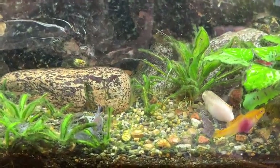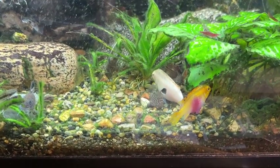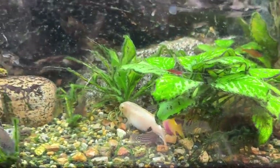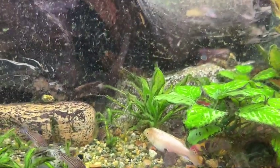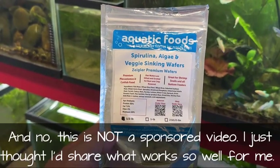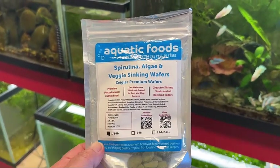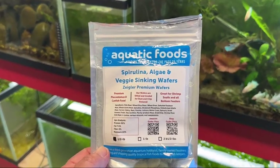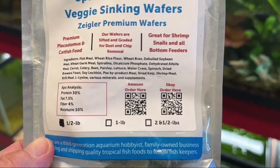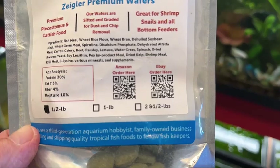In this tank I put three wafers in for the false julies — they go for them. The albino crebensis parents are in here along with a couple juveniles, and the red cherries will go for them too. All in all, let me show you the label — Aquatic Foods. I ordered a half-pound pack last time and just ordered a two-and-a-half-pound pack from Amazon. You can pause and grab the Amazon QR code on the left and the eBay QR code on the right.